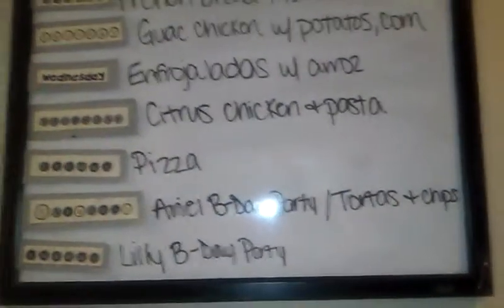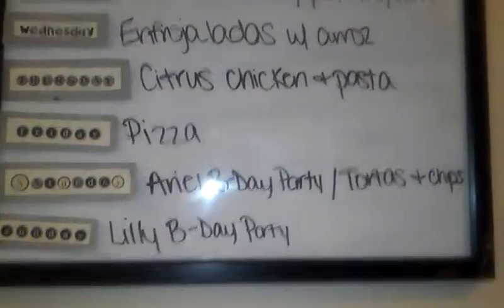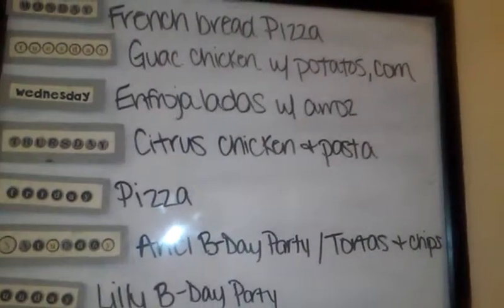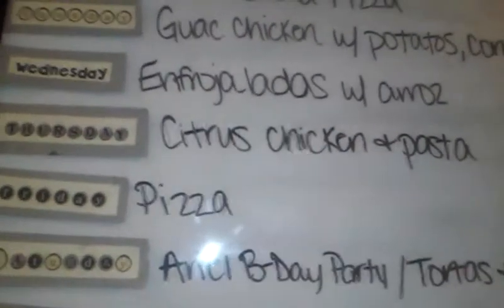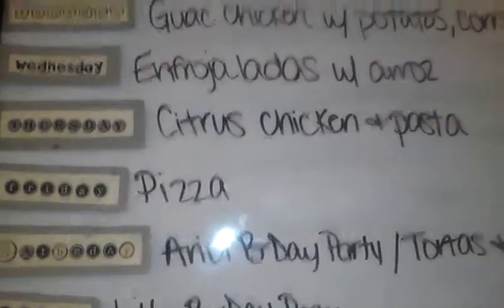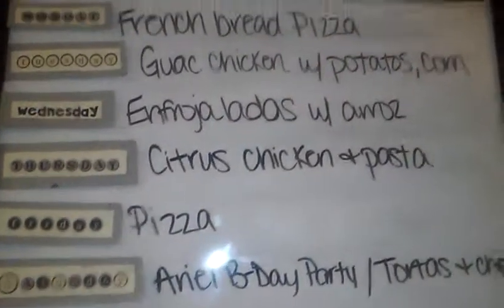Sometimes this changes — like something planned for Wednesday we'll end up eating on Friday. This week is a little hectic because my daughter's birthday is this week, and also my best friend's daughter's birthday is this week. So we have a pretty busy weekend, which means a hectic week at my house. So these are super, super easy meals this week.